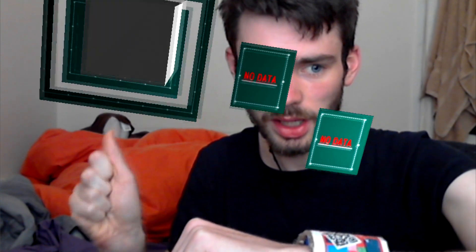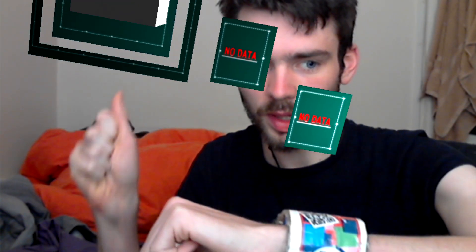Or perhaps moving this window here — move it down here. You can see that I'm doing it with my hand at the moment, can't you? With my right hand?